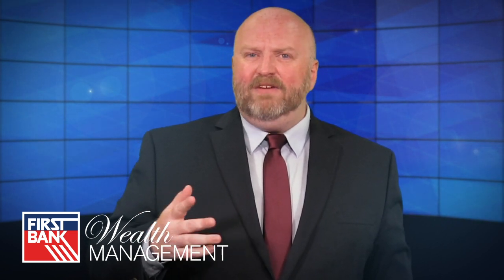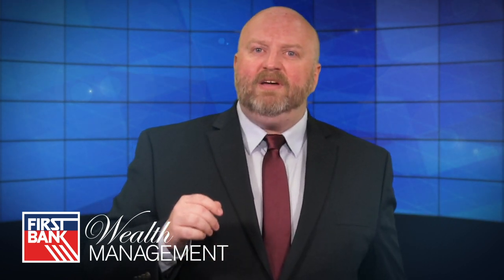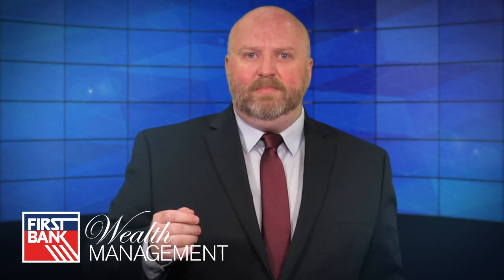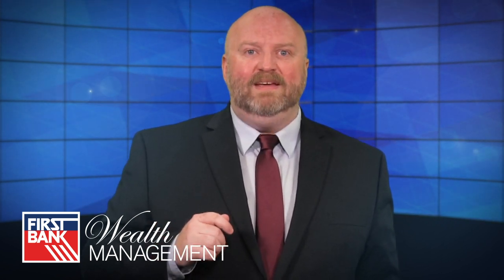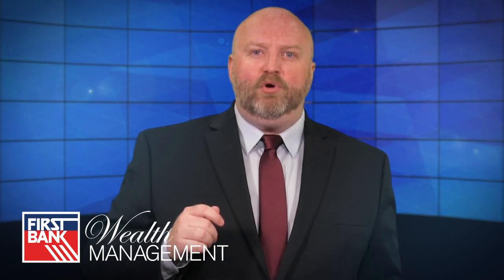In the past 85-plus years, Social Security has grown from a modest government cash flow program to a foundational economic system that is central to retirement, disability, and estate planning for many Americans. However, while Social Security has grown in importance, it has also grown in complexity, and few who benefit from the program really understand exactly how it works.